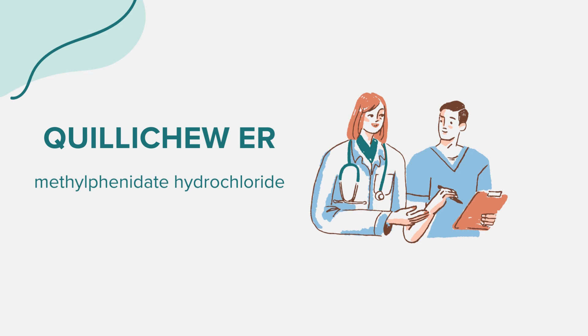Quilichu ER can lead to serious side effects, including the potential for abuse and dependence. It's crucial to inform your healthcare provider if there is a history of substance abuse. Additionally, it can cause heart-related problems such as sudden death, stroke, and heart attack in adults, and sudden death in children with heart defects.